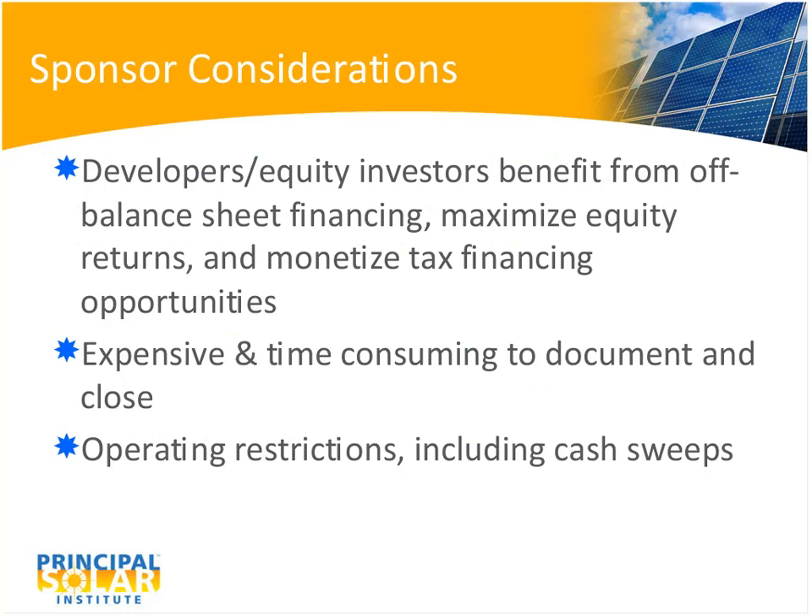When sponsors consider using project finance rather than corporate finance, with off-balance-sheet non-recourse financing they can maximize returns on their equity and pull in tax-oriented investors to use benefits they themselves cannot. The trade-off is that these deals are expensive and time-consuming to document and close — very banker, lawyer, and fee intensive. In addition, because lenders need to control the project to ensure they get paid, there are many operating restrictions on developers, including cash sweeps.